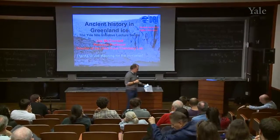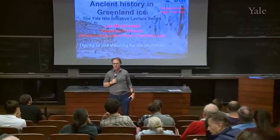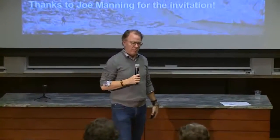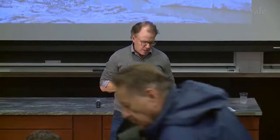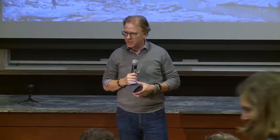This is year two of what I call the Yale Nile Initiative, which is an excuse to talk about history and paleoclimate together, around not just the Nile River Basin but more broadly as well. And I am really thrilled to be able to welcome Joe McConnell from the Desert Research Institute here today to kick us off this year.